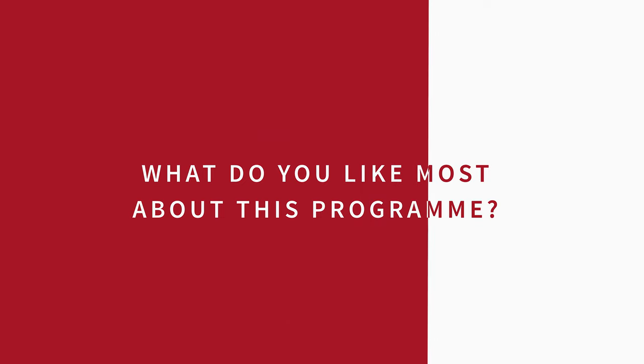I really like the way that we are taught. I've only had a couple of courses up till now, but I really like how we are really pushed to delve into the literature, and to be critical of both the literature that has been published, but also of manuscripts. So we are really being taught how to think as a researcher.